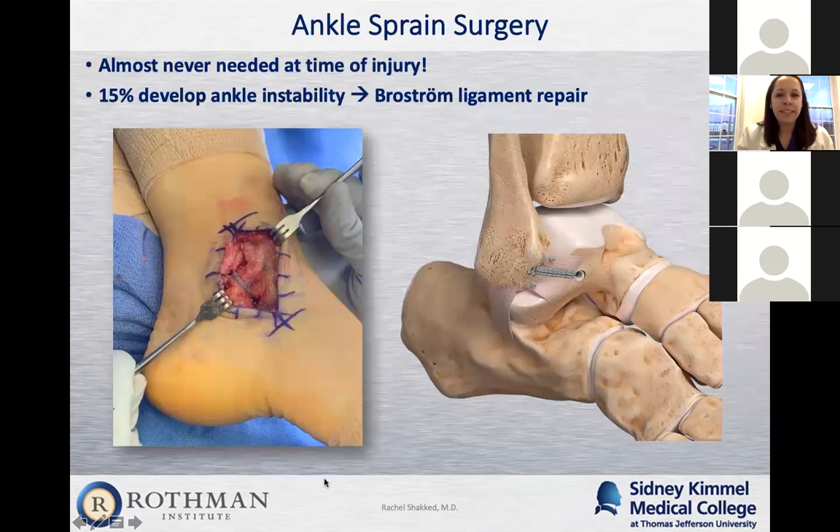In some cases, despite appropriate conservative treatment and giving it a few months, some patients will still have chronic instability where the ligaments, although healed, healed in a stretched-out position — meaning the ankle joint is actually loose. Patients come in saying that even stepping on a small pebble in a parking lot causes them to roll their ankle again. Those are the situations where surgery is sometimes beneficial.